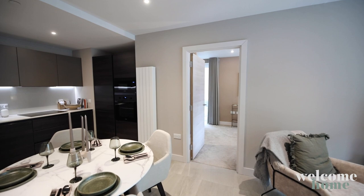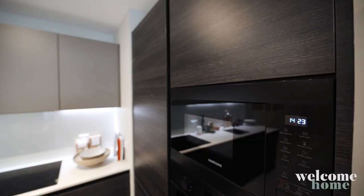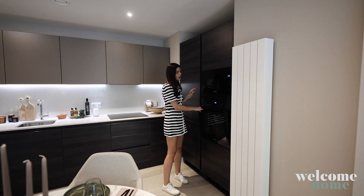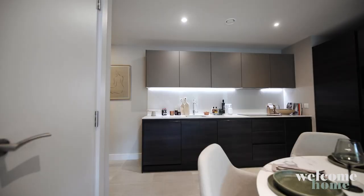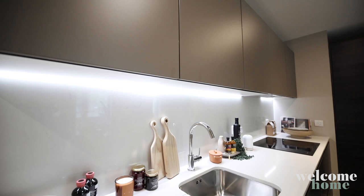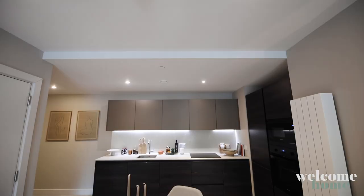We have the integrated Samsung hob. All of the appliances in Moda homes are Samsung because they are a Samsung partner. We have the built-in Samsung oven and microwave, along with a washer dryer in here. So many things come included in the rent — all your appliances, the washer dryer, and also wifi is included. There is so much storage space and we've got the Samsung fridge freezer. It's a really practical space, but feels so lovely.